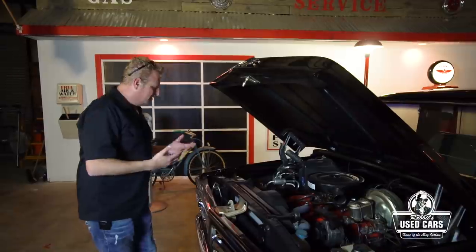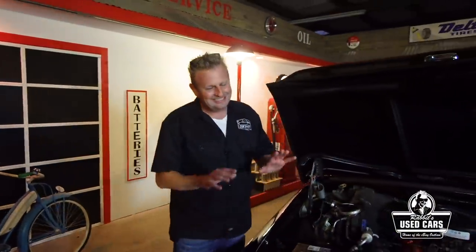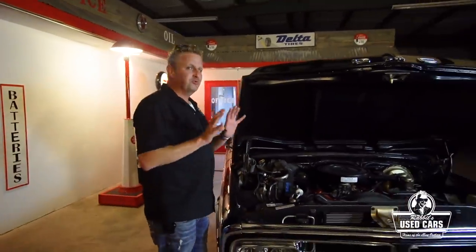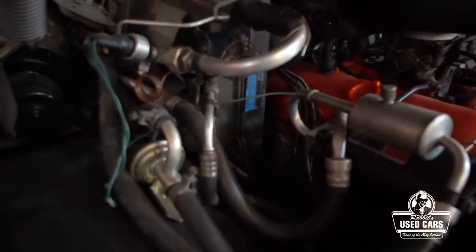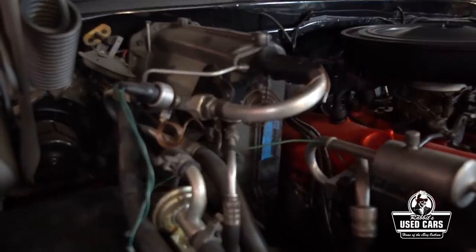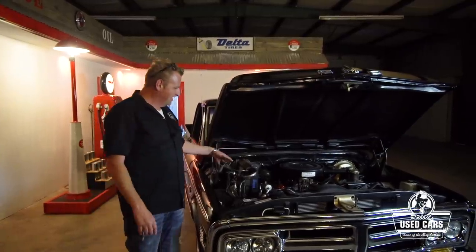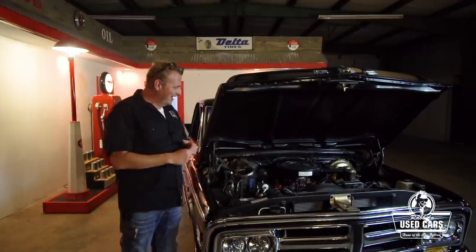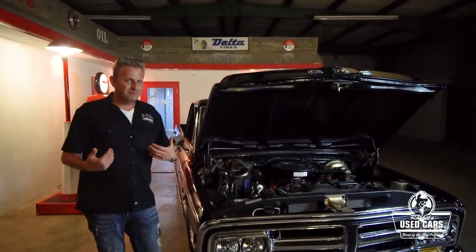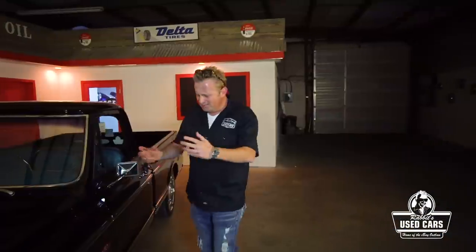For factory air trucks, they'll often tell you it just needs a dose of freon, but nine times out of ten it needs more than that. Make sure all the important parts are there - your evaporator, condenser, all that stuff - not just a compressor with a few lines. A lot of times back in the day people stripped this stuff off and cleaned it up. Personally, on a factory air truck, I want the factory air equipment on it.